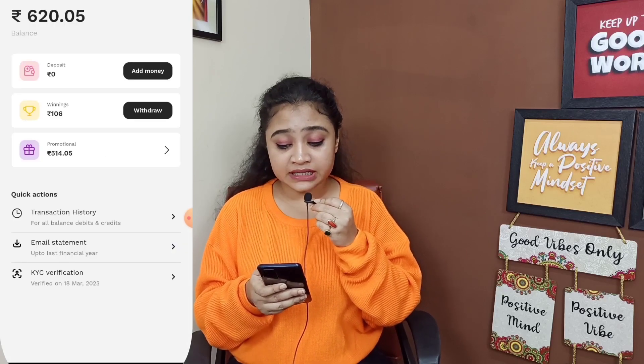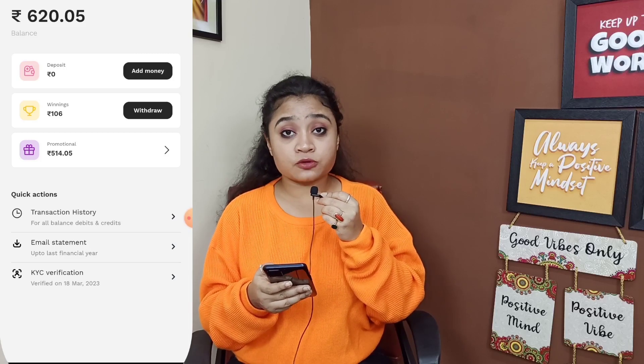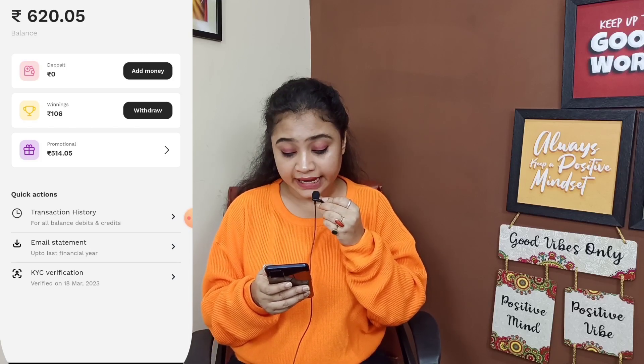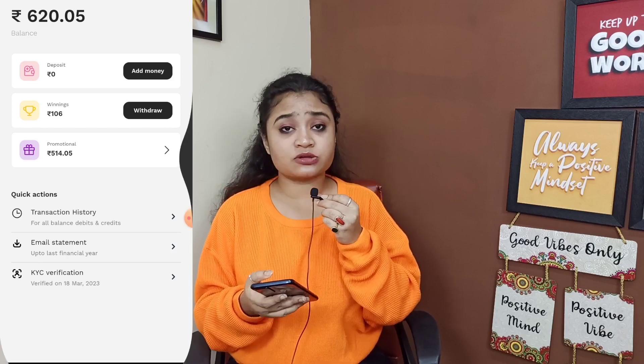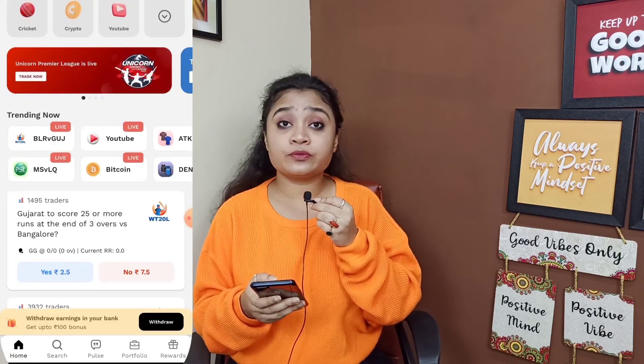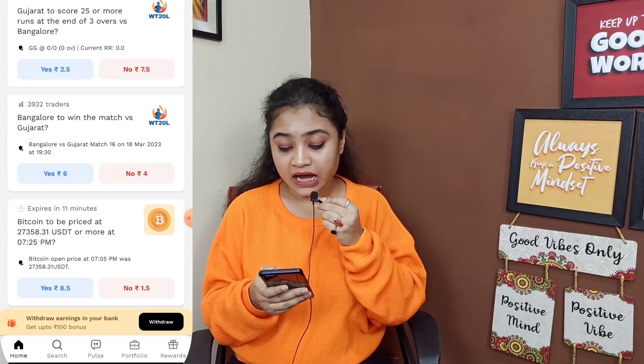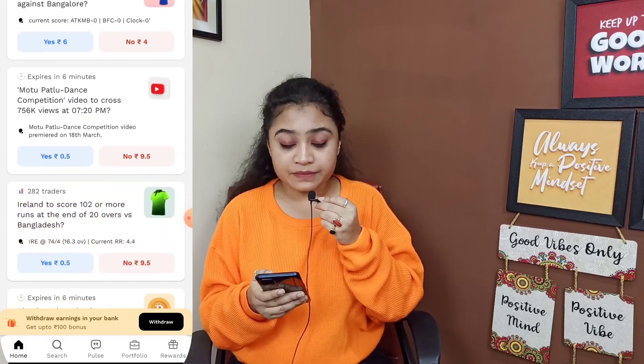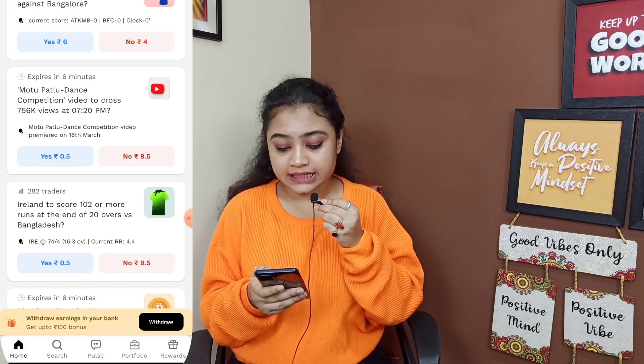I am showing my payment here. I have earned from the referral code and I have worked here. You can see that there is 106 rupees. I have already taken that. Now you will get different kinds of options — you will have to answer yes or no, and it is also very easy.